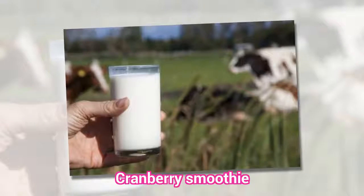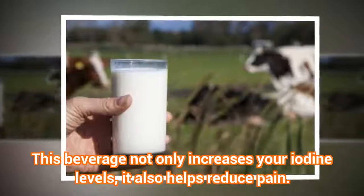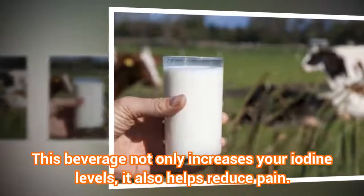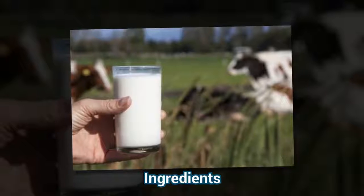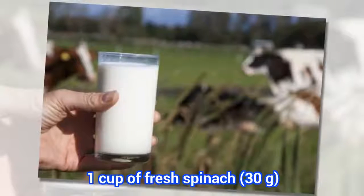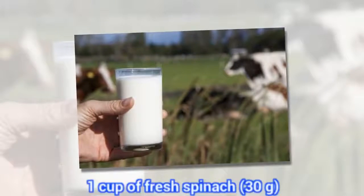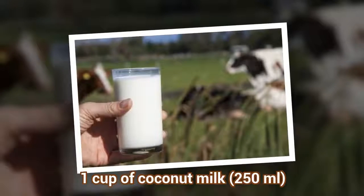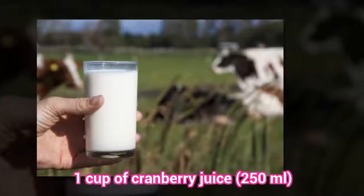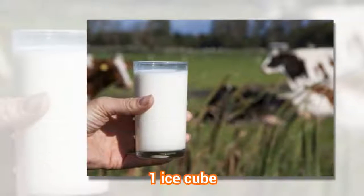Cranberry Smoothie. This beverage not only increases your iodine levels, it also helps reduce pain. Ingredients: 1 cup of fresh spinach, 1 cup of coconut milk, 1 cup of cranberry juice (250 ml), 1 ice cube.